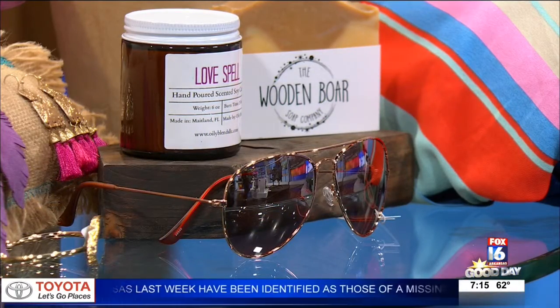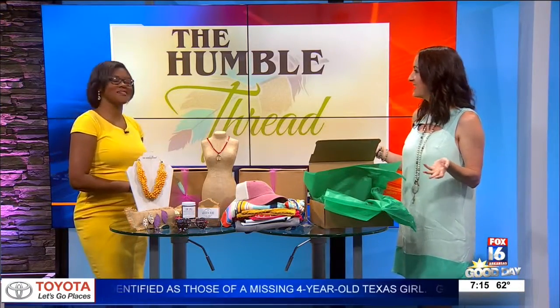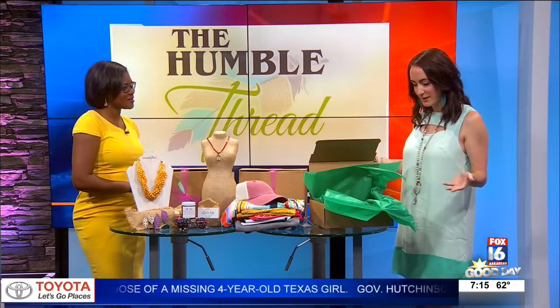And how did you get this name? My customers, I lovingly call them The Humble Bettys, and so we created the Betty Box from that.